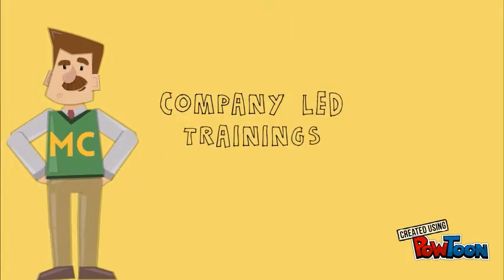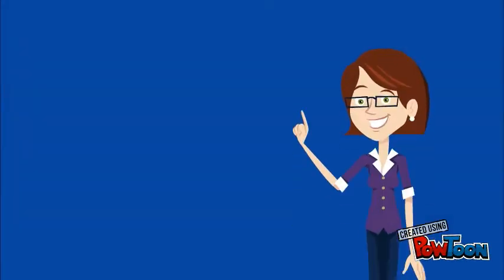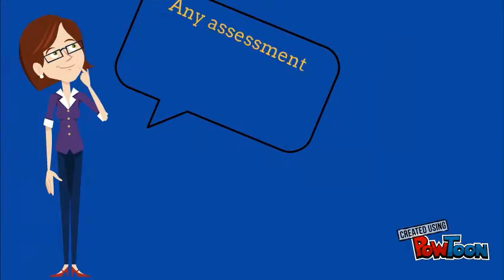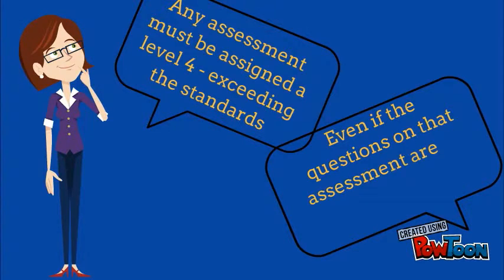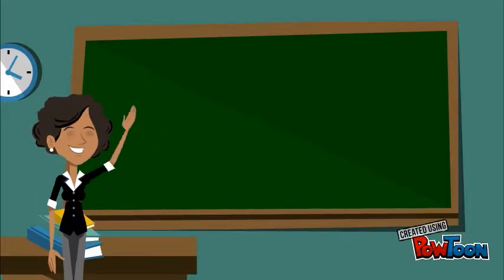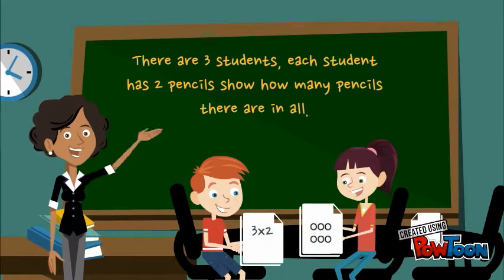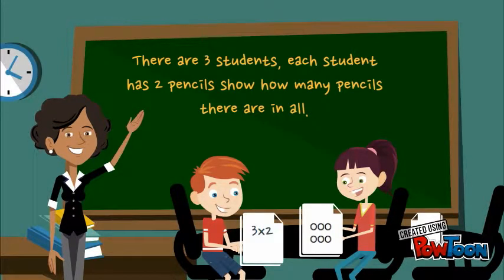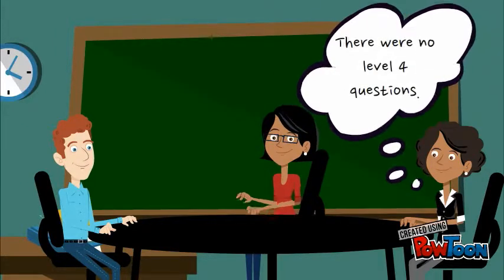As we have continued to learn more about Mastery Connect through our pilot teachers and company-led trainings, we have learned that while we can display four levels of mastery in our trackers, there are some challenges that come along with this option. A major challenge is that any assessment given must be assigned a level 4, exceeding mastery of standard, as the highest rating, even if the questions on that assessment are not requiring level 4 work. This causes a problem because there will be times when students will be given formative assessments that do not go beyond level 3 mastery of a standard, but since all assessments must be assigned levels 1 through 4, a student who answers all questions correctly would be reflected as exceeding that standard in the tracker.